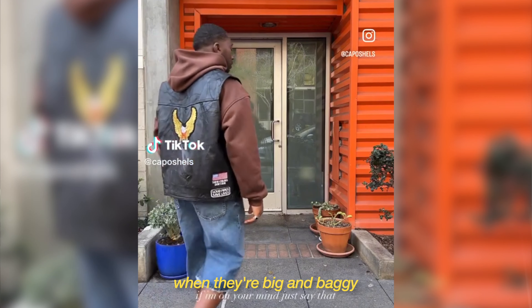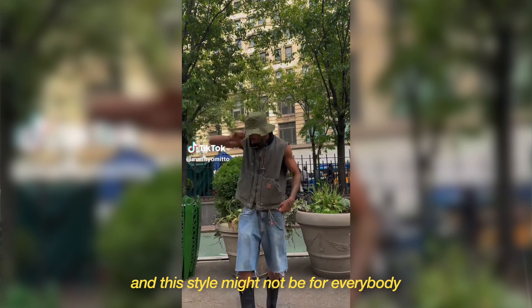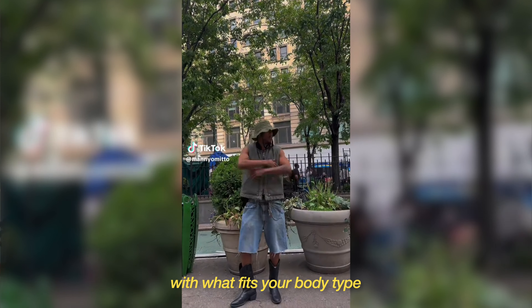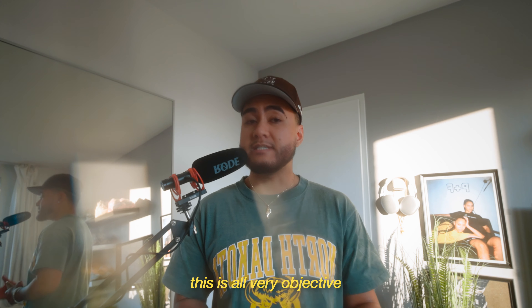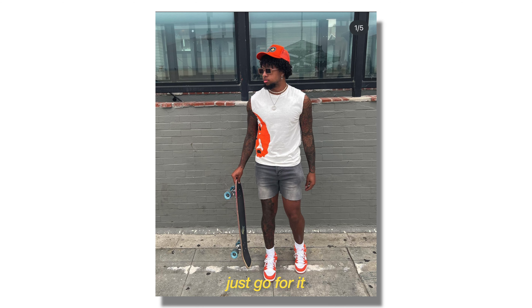I also think it looks dope when they're big and baggy, and I like seeing how a lot of people style these. This style might not be for everybody, but you just have to work with what fits your body type. And again, this is all very subjective — if you want to wear 5-inch jean shorts, by all means just go for it. I'm not here to tell you guys what to wear or not to wear.